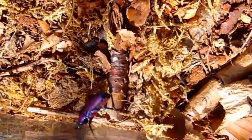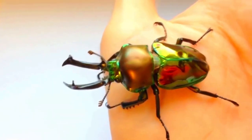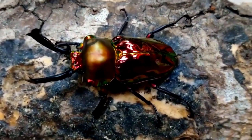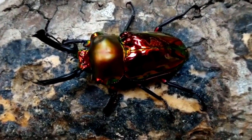Another reason is camouflage. The reflective surface of the chitin can help the beetle blend in with its surroundings. For example, if the beetle is resting on a surface like a leaf, the reflection of the surrounding environment can be seen on the shell, making it more difficult for predators to spot.